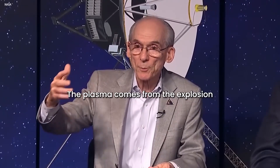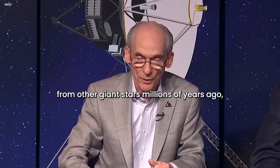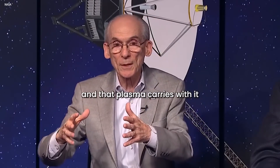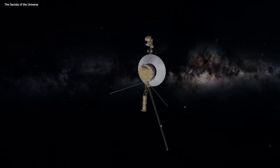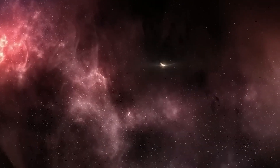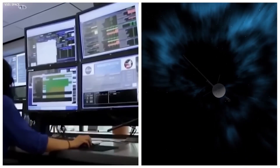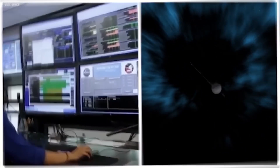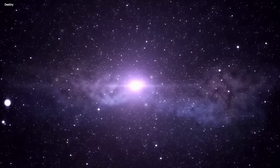The plasma comes from the explosion of other giant stars millions of years ago, and that plasma carries with it the magnetic field of the galaxy. While for the past few years we've mainly just looked at data from inside the solar system, thanks to Voyager 1, we now have access to data from outside, too.